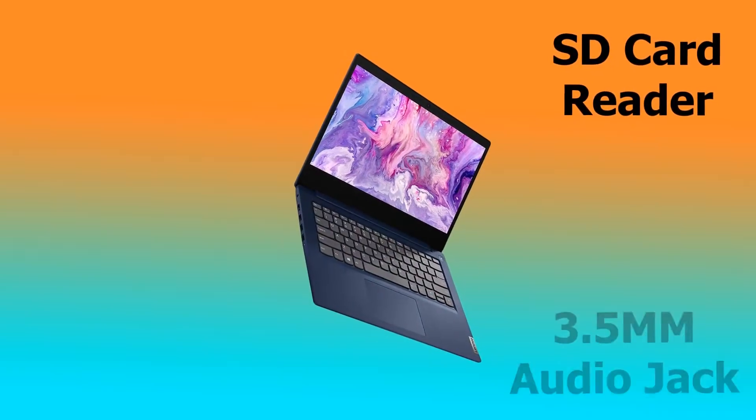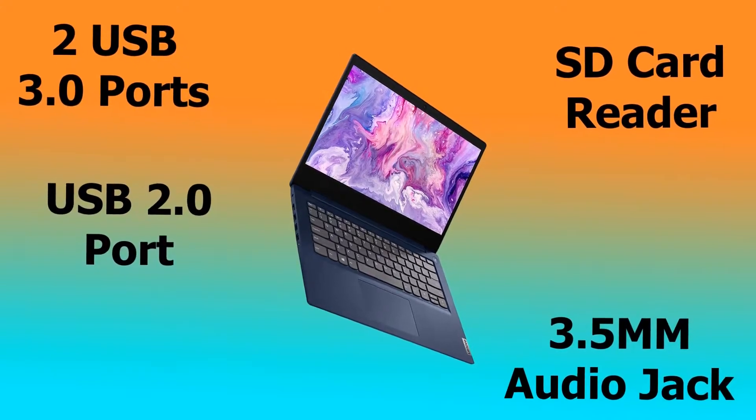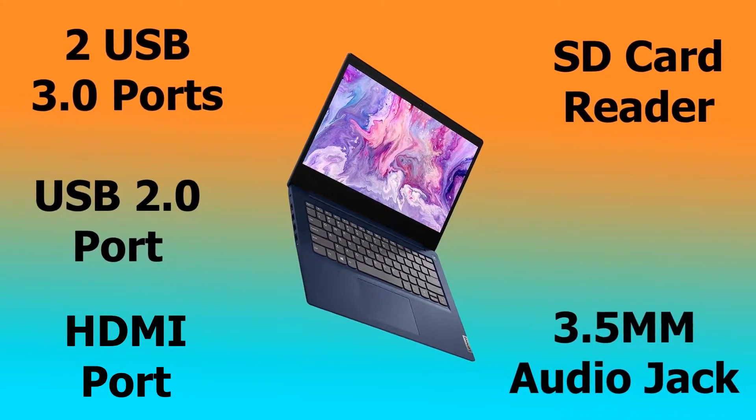With regards to all the ports on this laptop, it comes with an SD card reader and 3.5mm audio jack on the right, and two USB 3.0 ports as well as a USB 2.0 port and an HDMI port on the left side.